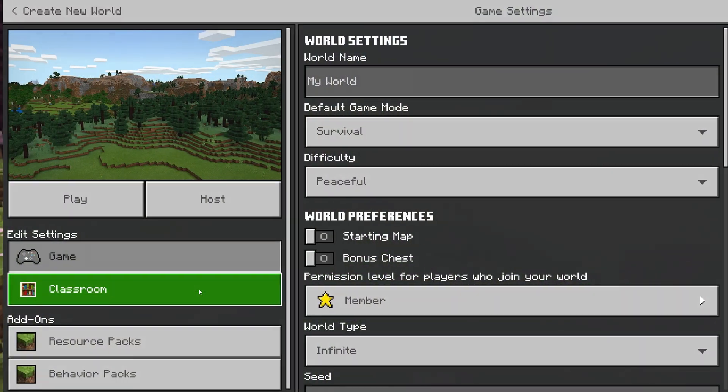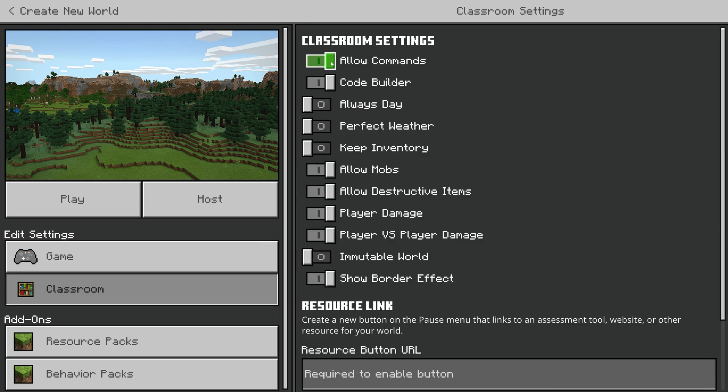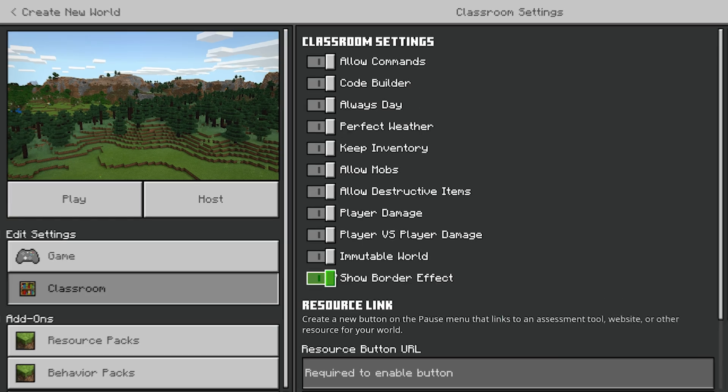When creating a world, there are no special settings except for the Classroom tab. In addition to usual game rules such as PvP, Always Day, Perfect Weather, and Keep Inventory, we can enable Code Builder – a special function that gives us the ability to code directly in the game – and also the function Immutable World. We will talk about both of these a bit later.